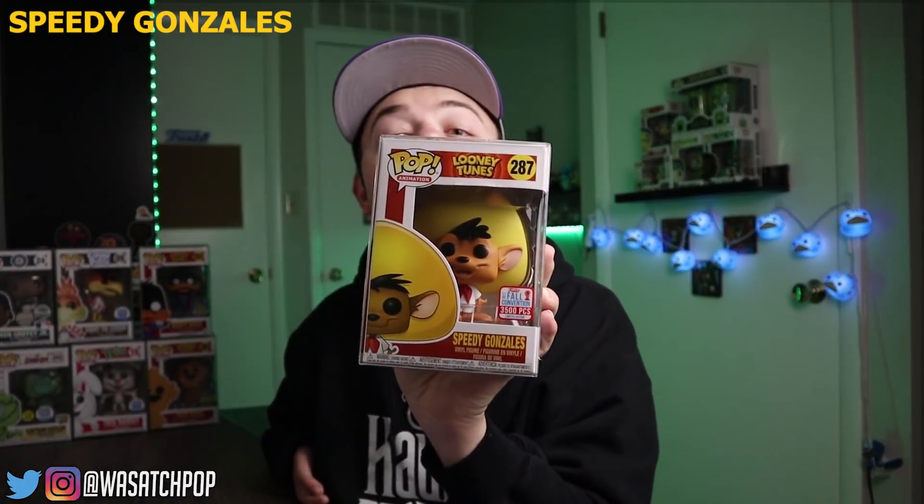Next up, my last Looney Tunes pop in the most valuable list — limited to 3,500 pieces, came out in 2017 to New York City Comic-Con — this is Speedy Gonzalez. He's a very beloved character in the Looney Tunes line, and this is the only pop of Speedy they have, which is why it's always been at a pretty consistent price. He's at $120 right now according to the app. Like Stupor Duck, I was able to get this on the Funko Shop when they had extras — I got both for retail, which was really cool. I just love the detail on this guy with his huge hat; I think they nailed it.